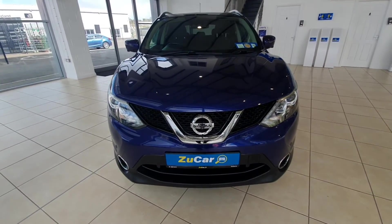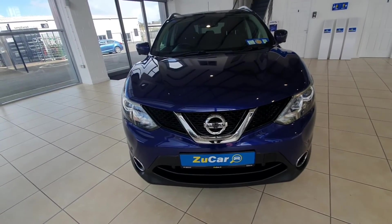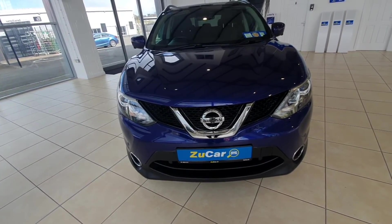So that is it on this Nissan Qashqai. If you have any questions please let us know on 01255 1212 and we'll be able to help you out in whatever way possible. Hopefully you'll be in touch and we can get you into a car that will suit you.